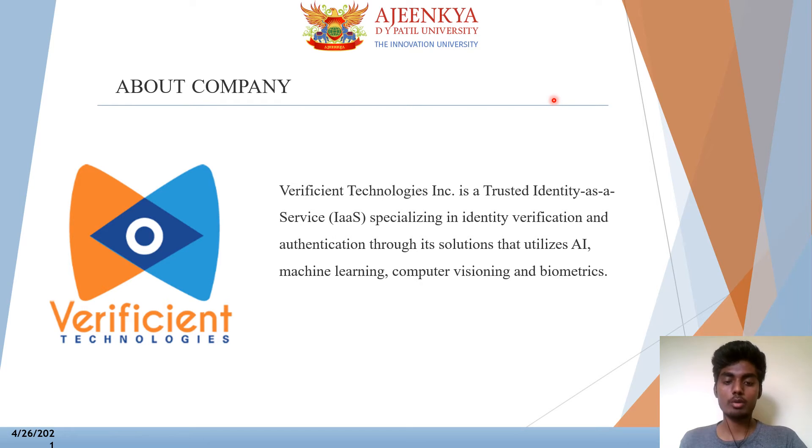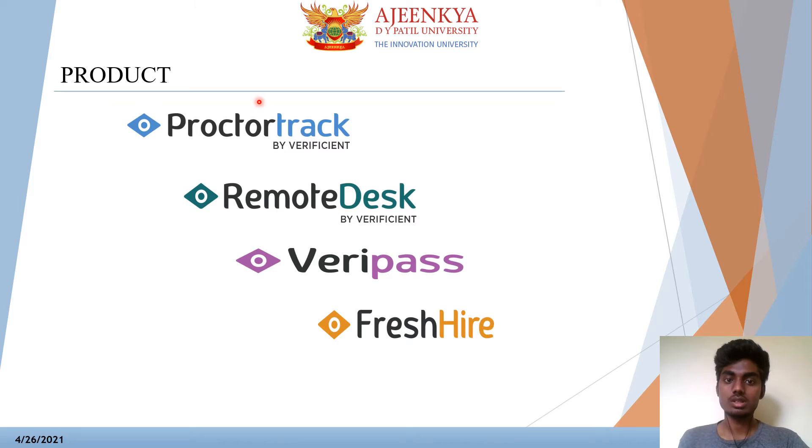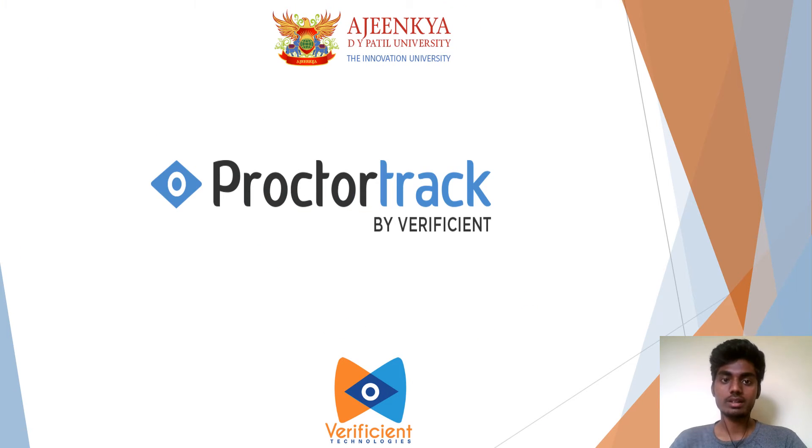The company has mainly four products: Proctotrack, RemoteDex, Veripass, and Fresh Air. The first product is Proctotrack. Proctotrack is an identity verification and automated digital remote proctoring solution that helps institutes of higher education ensure the identity of their online assignments.